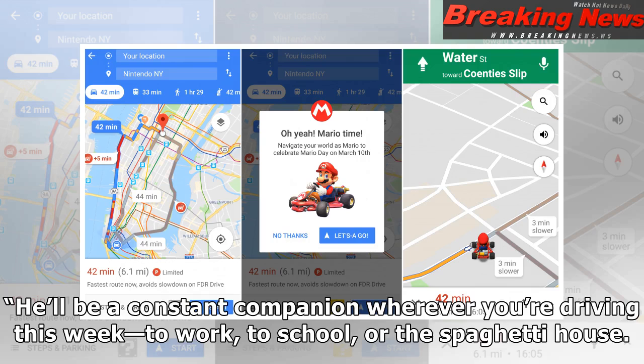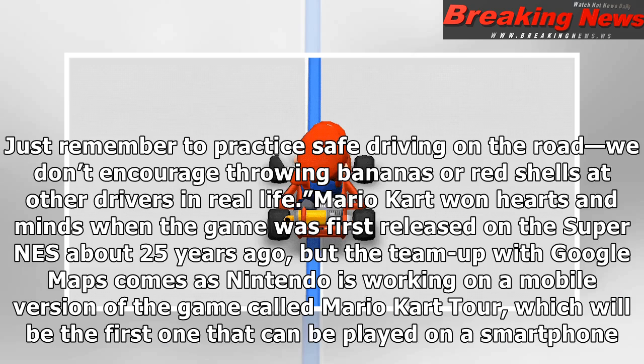He'll be a constant companion wherever you're driving this week — to work, to school, or the spaghetti house. Just remember to practice safe driving on the road; we don't encourage throwing bananas or red shells at other drivers in real life.